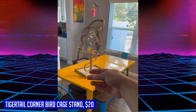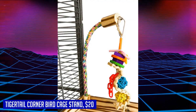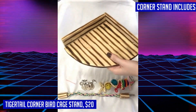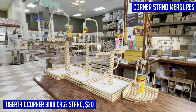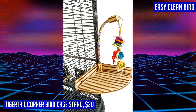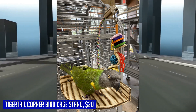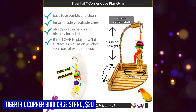Looking for a fun and interactive addition to your bird's cage? The Tigertail Corner Bird Cage Stand is the perfect choice. Designed specifically for small to medium sized birds like cockatiels, kakarikis, and lovebirds, this corner stand provides a great platform for play and exercise. Measuring 7 inches by 7 inches and standing at 13 inches tall, it fits perfectly in any corner of your bird's cage. Easy to assemble with included directions or assembly video, and easy to clean with any bird-safe cleaner. The wood construction ensures durability, while the flexible cotton toy hook adds an extra element of fun. This corner stand comes with a toy included, and all necessary screws and washers are provided. Give your bird a new favorite spot to perch and play with the Tigertail Corner Bird Cage Stand.